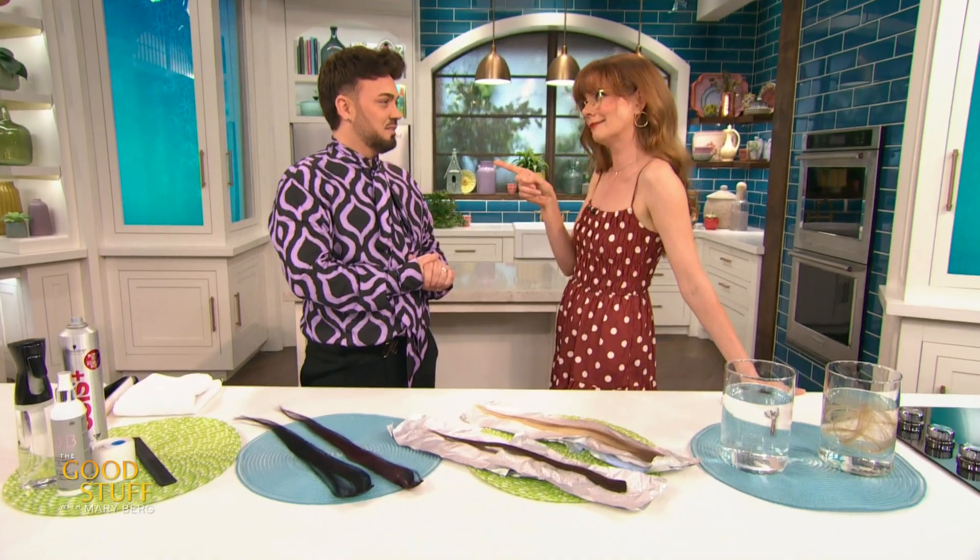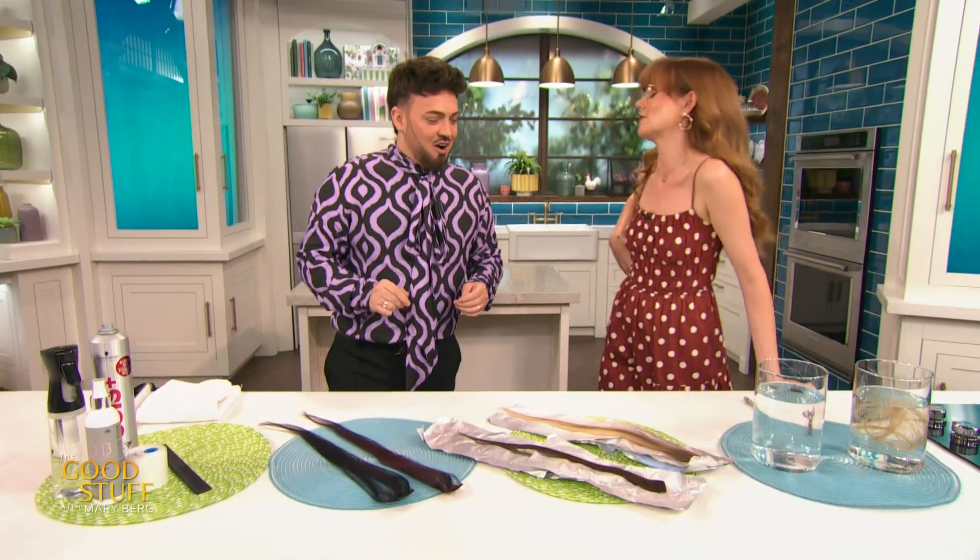Moving on, we're gonna talk about the bleach test. Everybody knows what this is — you ask your clients, have you ever box dyed your hair? And they say no, but you know they're lying, because you're like, how much is this gonna cost? So we always do a strand test with lightener to make sure, because if the hair is already highlighted, it's actually very dangerous if we don't have that information.